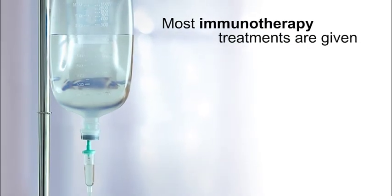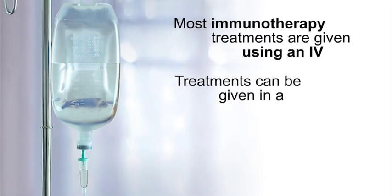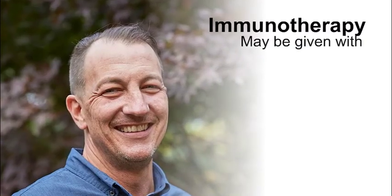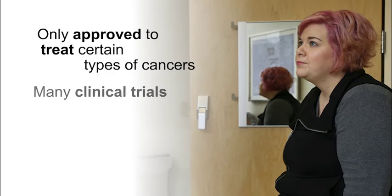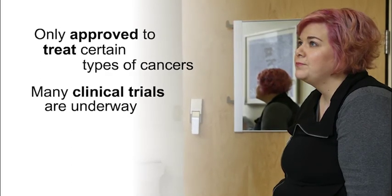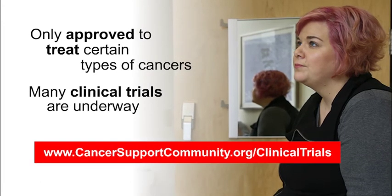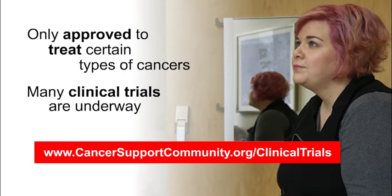Most immunotherapy treatments are given using an IV, through a vein. Treatments can be given in a doctor's office or a cancer clinic. Immunotherapy may be given with chemotherapy or targeted therapy. Right now, immunotherapies are only approved to treat certain types of cancers, but many clinical trials are underway. You can learn more about how to find an immunotherapy clinical trial on our website at www.CancerSupportCommunity.org/clinical-trials.